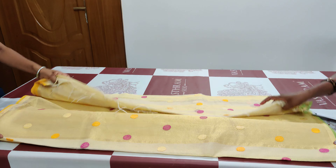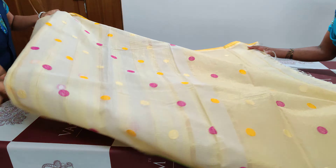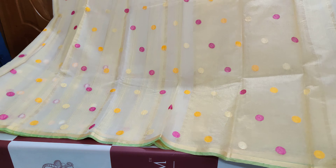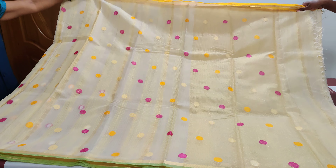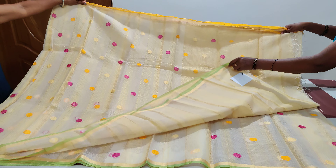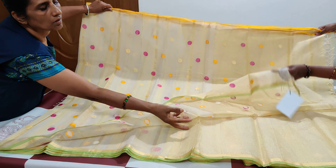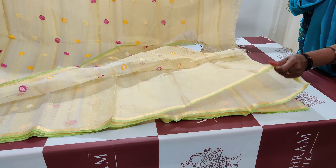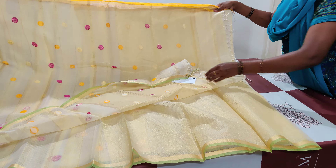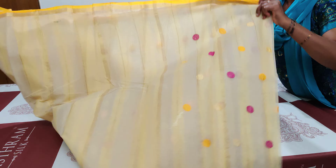Now comes the third and last saree, also priced at 2200. It's a nice pastel yellow tone with golden zari stripes all over and circular butas throughout. It has yellow and pink alternative motifs. The blouse is a running color zari blouse with a yellow and green border — very similar to saree number one's border.